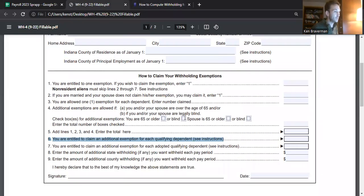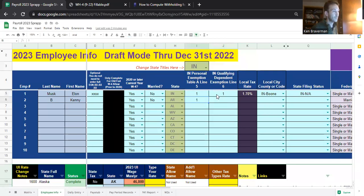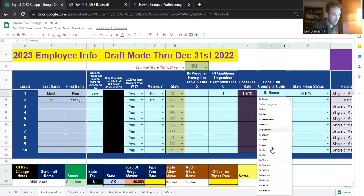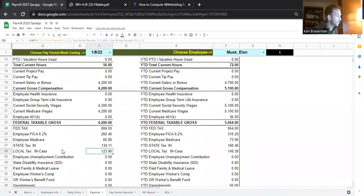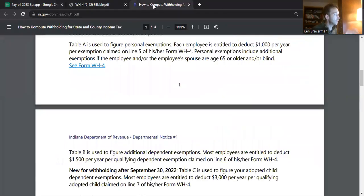The point is, all you have to do is fill this out and put your exemptions here — qualifying dependent or regular personal exemption. You do not have to choose a filing status in Indiana, but you do have to choose a county. The counties show up with the state abbreviation first, so anything with IN in front of it is an Indiana county. Cass County is 2.95%, which changes the rate shown on the pay stub. It'll also show up on the pay stub as which county is being taxed.